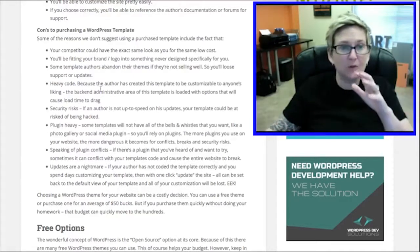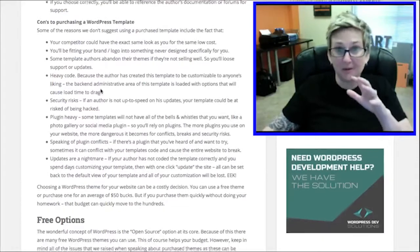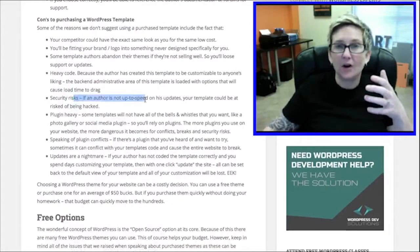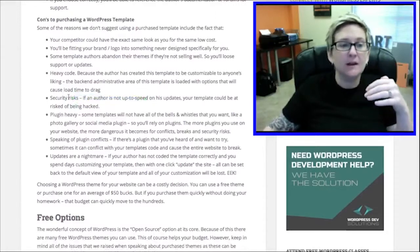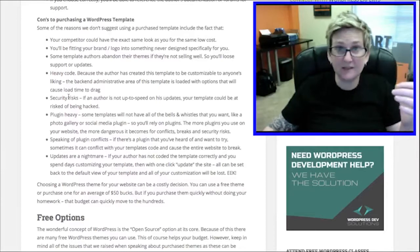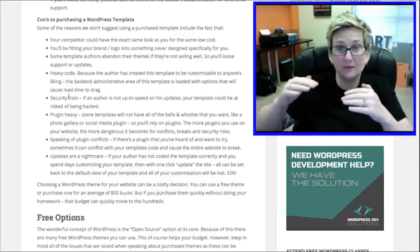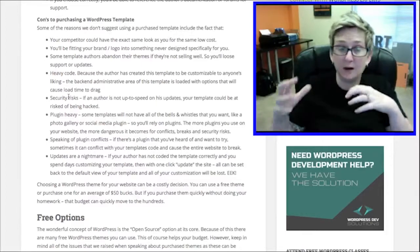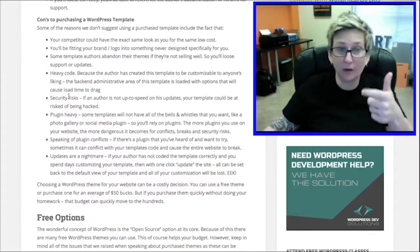Certainly do not purchase a WooCommerce ready theme or a shopping cart theme if you're not going to be using a shopping cart — there's no reason to do it. Security risks are also an issue when purchasing a theme, because if an author is not up to date on his updates, the theme can very easily be hacked or broken because of updates with WordPress or browser updates.